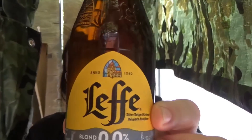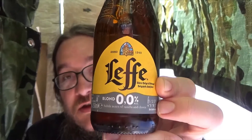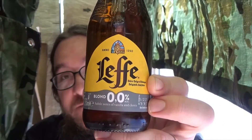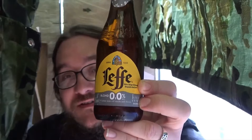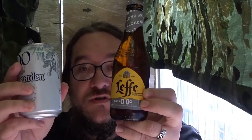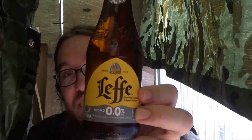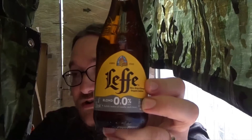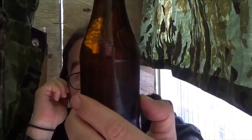I used to enjoy Leffe a lot when I was drinking alcohol because it has its own special flavor. In Hungary where I grew up, I think this was the only Belgian beer — or those two were the only Belgian beers you could buy in big supermarkets. The non-alcoholic version is the Blonde, and it's really interesting that it has maize in it.